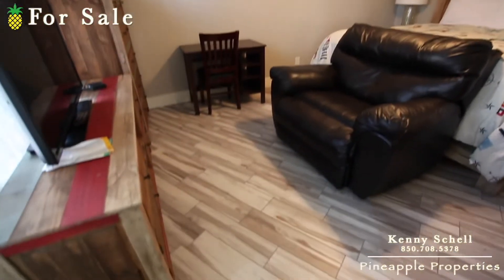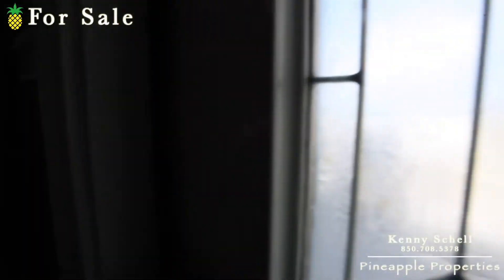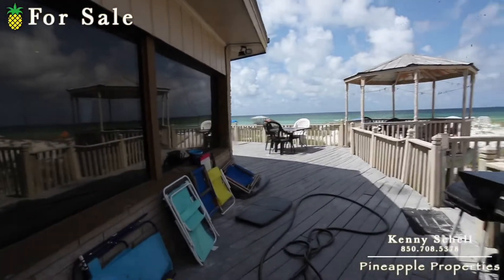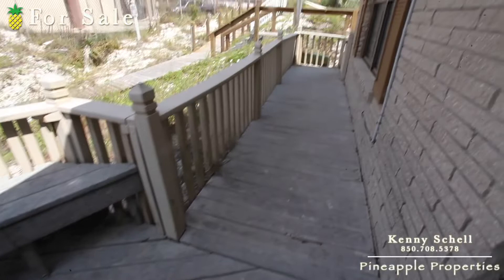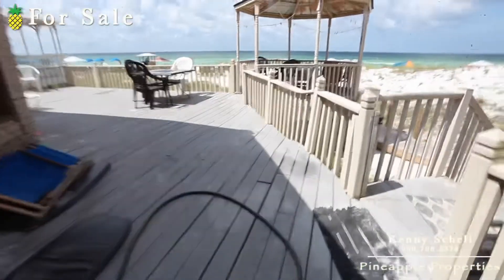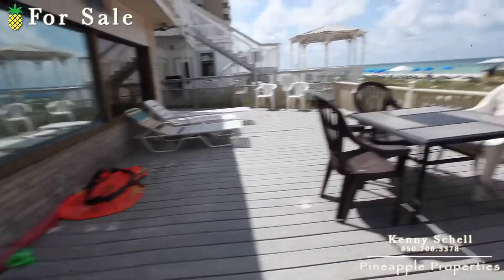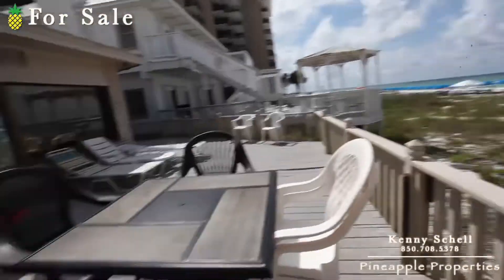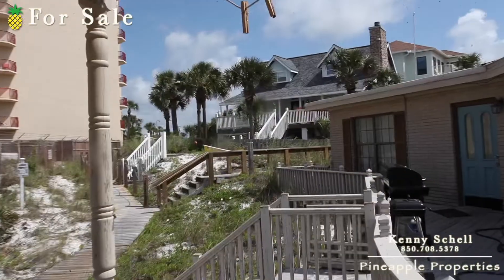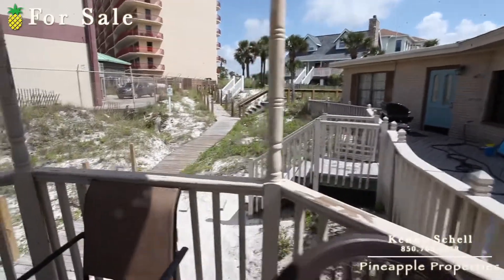And here's your master bedroom — again tile throughout. Going outside to take a look: here on the patio deck, the deck needs to be replaced and updated. You can see it's wavy in certain areas. And again, that's where that walkway is — it comes over right here, and you drop down to the walk right here.